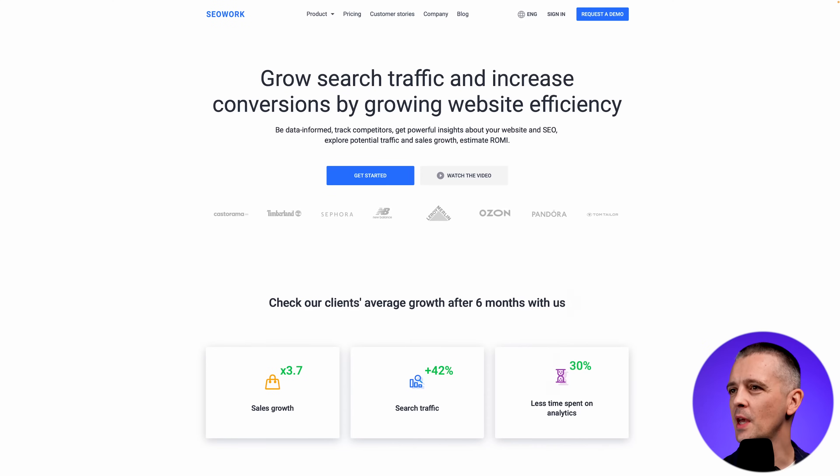I'm going to break down this real live site, talk about what it's doing well, and then redesign the hero section to show you how we can take it to the next level. This is the website in question — SEO work. Let's have a look at what it's doing well.